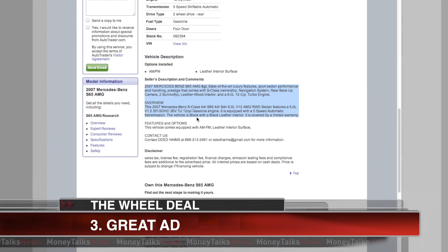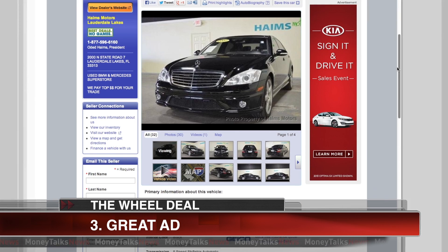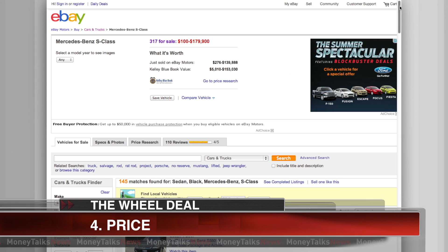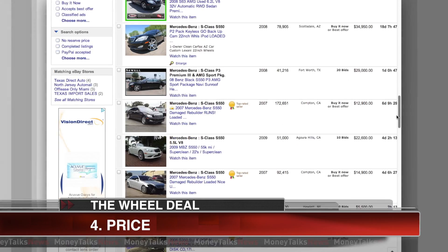Got it looking good? Now it's time for an ad. Read a bunch, then shamelessly steal the best ideas. But be honest — if there are issues, say so in both pics and print. Super important: price. Forget blue books. Use eBay and see what cars like yours are actually selling for where you live. Leave some wiggle room — people like to negotiate.